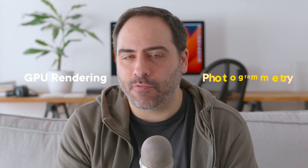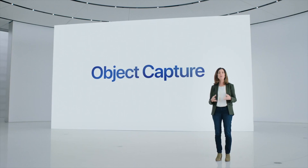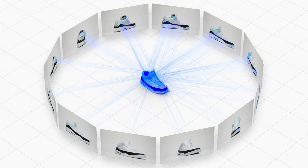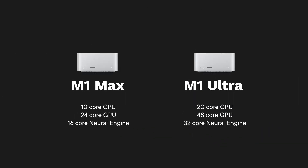The tests I ran were focused on 3D-related tasks, specifically GPU rendering and photogrammetry. There's no reason to repeat video editing tests — there's already a ton of videos about that. Redshift was used for the rendering part and Photocatch for the photogrammetry part. Photocatch utilizes Apple's photogrammetry SDK, so things should be as optimized as possible. I tested both the low-end M1 Max and the fully specced-out M1 Ultra.